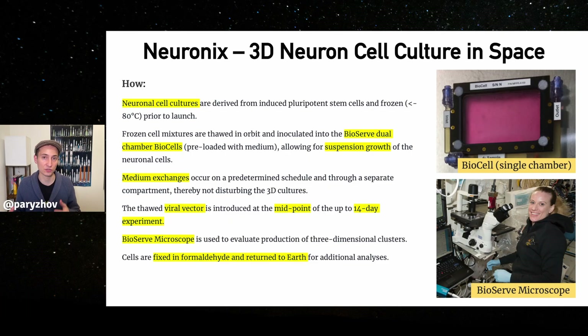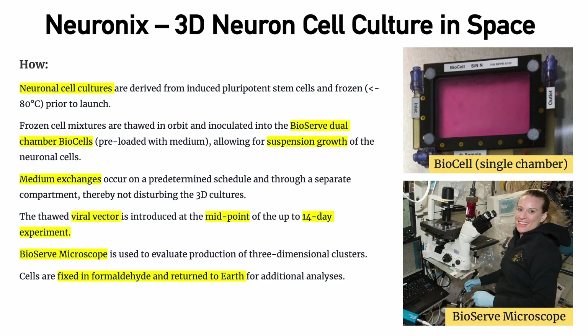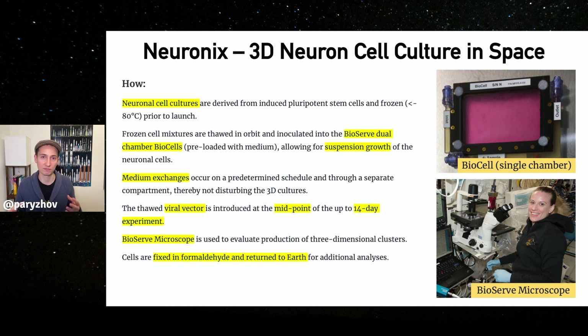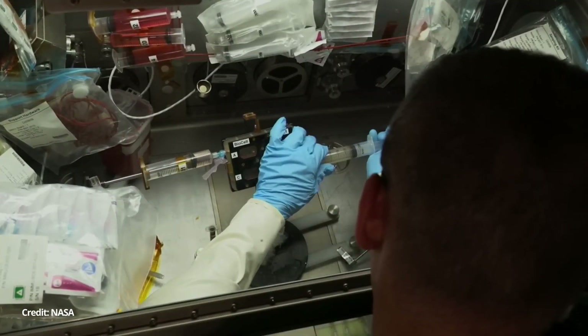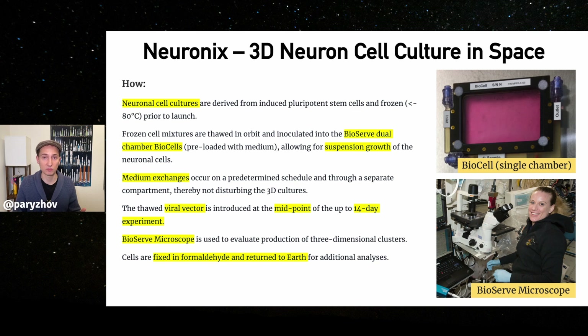You take those cultures that are frozen before the launch, then they get packaged on the rocket — this was an Antares rocket that just launched a couple days ago. Those frozen cell cultures are thawed in orbit, and then injected into what are called biocells. These are translucent chambers that you can see through, preloaded with a culture media for cells, which allows those cells to start growing in suspension due to the absence of gravity.